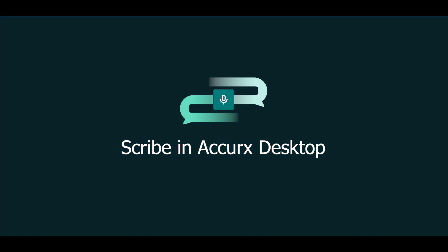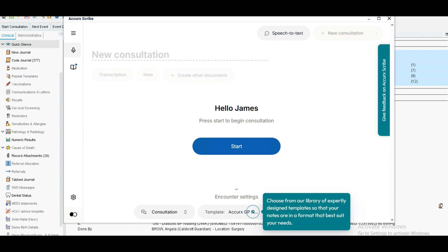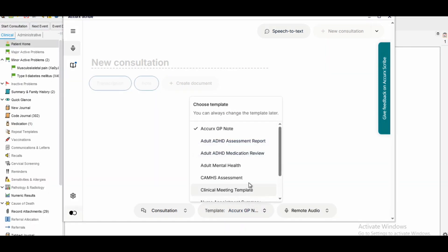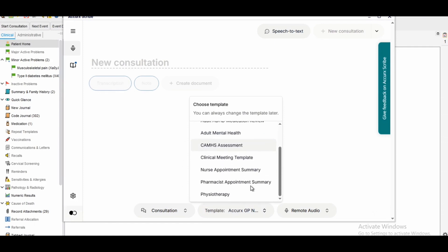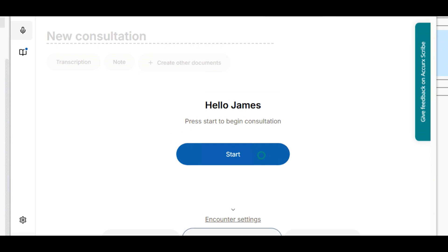Let me show you how this works. Access the Scribe feature by clicking on the microphone icon on your toolbar. Choose from our library of expertly designed templates so your notes are in a format that best suits your needs. The Scribe will only capture the relevant medical parts of the conversation. It can be helpful to start the Scribe before the patient has actually arrived — when you're reviewing their scans or test results, for example.